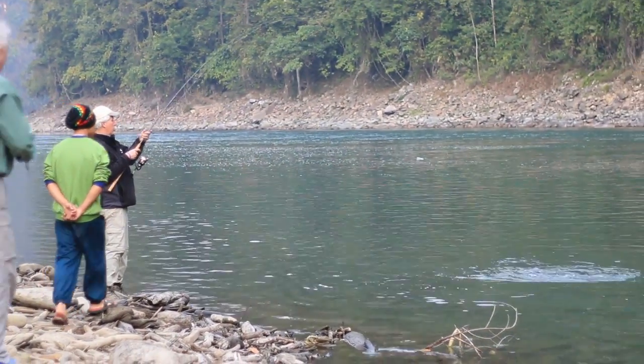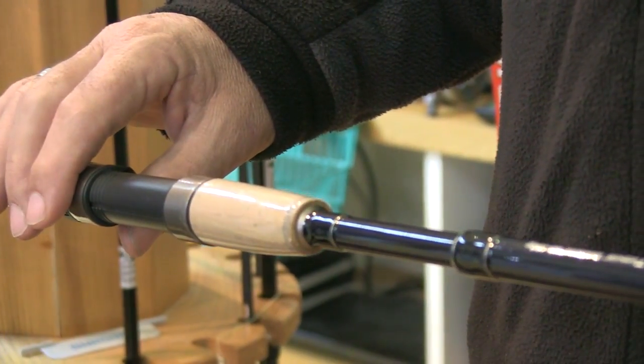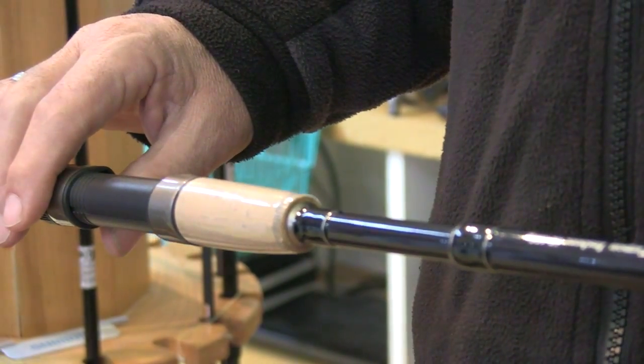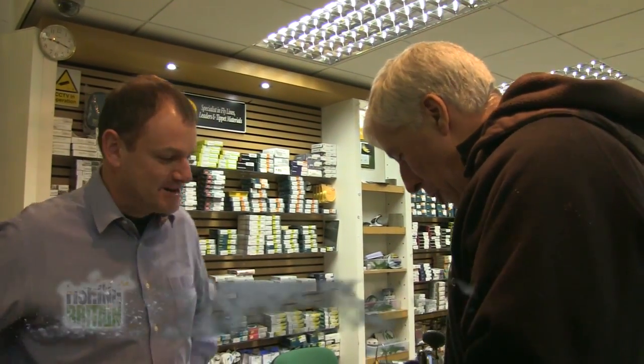Of course every great fishing expedition involves a serious amount of retail therapy, and I'm here at Sports Fish in Reading — one of the best fly and game fishing shops around — to see if they can kit me out with what I need. Hello Martin, good morning. Hi Alan. I've got a problem for you. Well, we're here to solve problems.